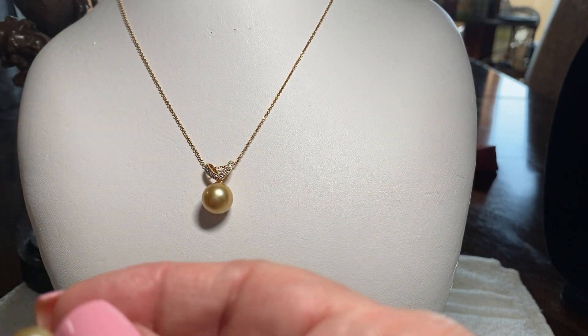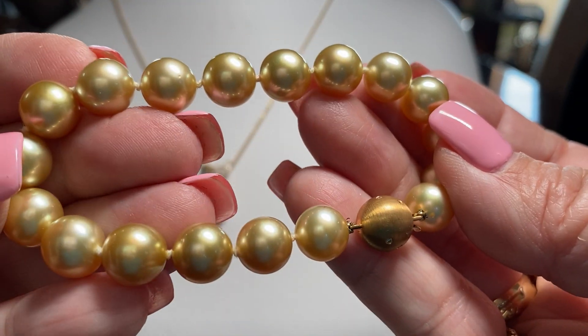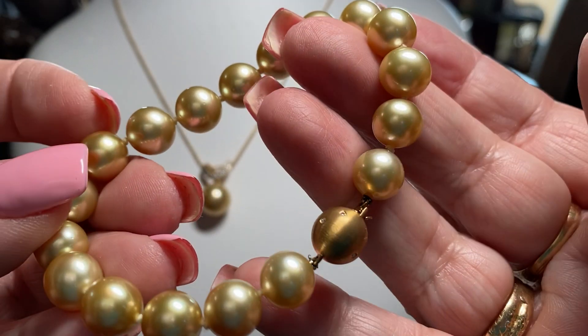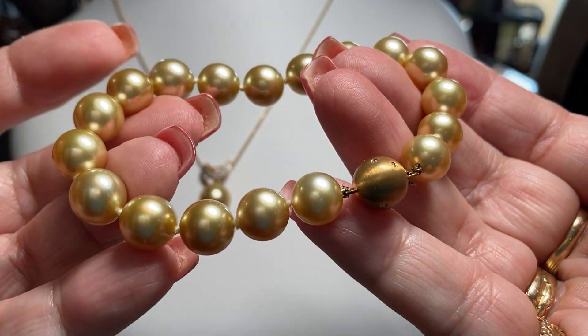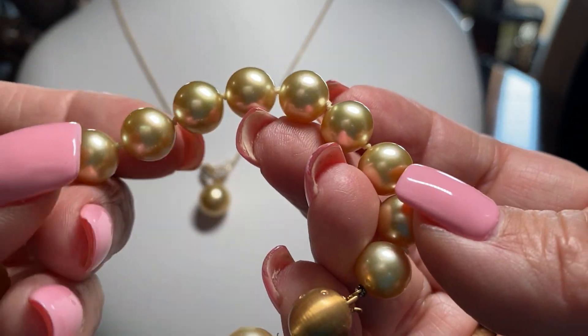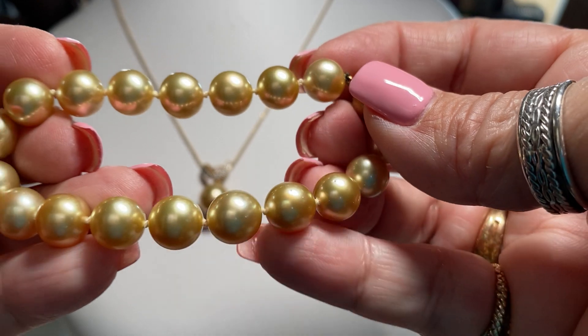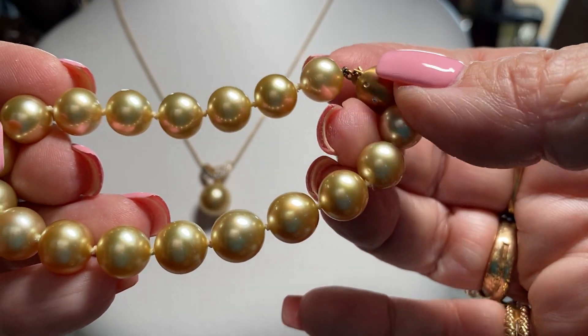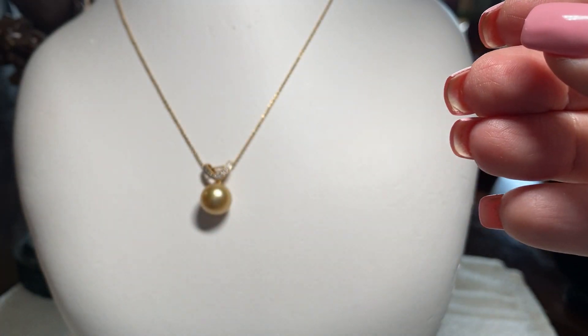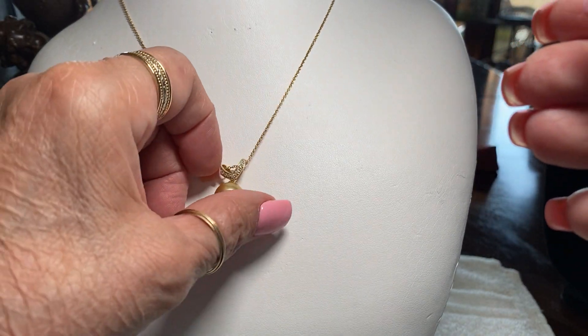South Sea pearls — you can read about them on YouTube. There are some good videos about how rare they are and how they're harvested. It is a true treasure to have them. When I went to Tahiti, I don't suggest you buy there because they have super mega high prices. I bought one black pearl that cost the price of what some people get a whole necklace for. So that was a mistake, but I was not experienced back then.